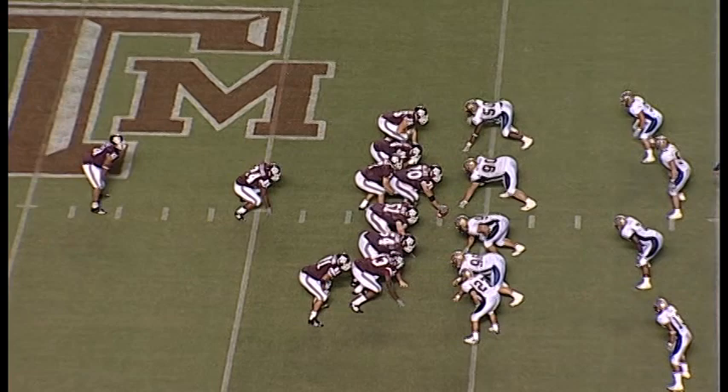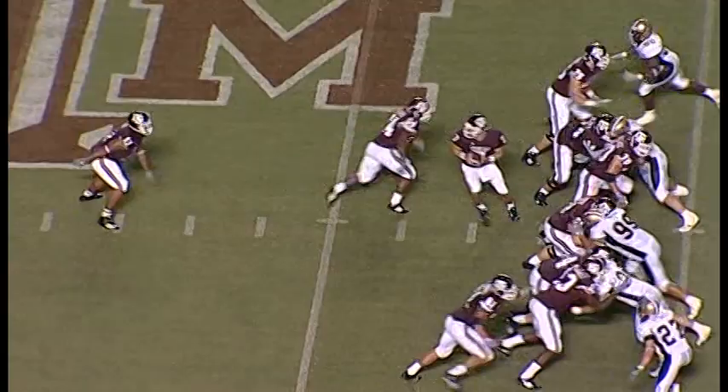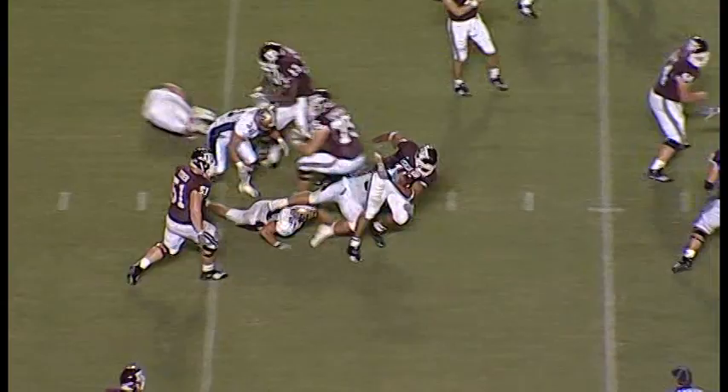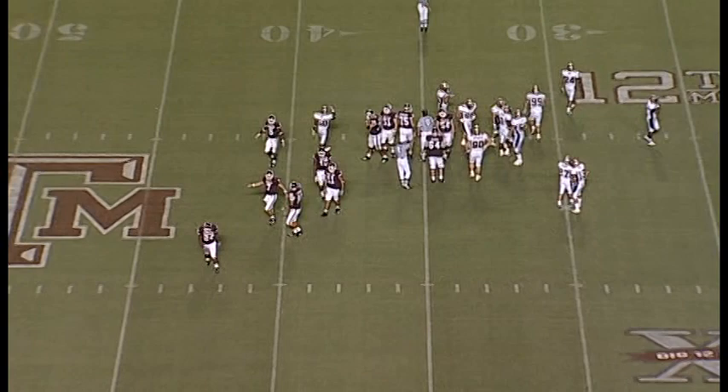Got everybody bunched up tight, two tights on this right side. Martellus is up on the line. Here's Javorski Lane — and somebody's got him by the jersey. He is pulling that man with him and he got six yards to the 35. Great effort. They had him by his cape, but he kept on going — did Superman that time.